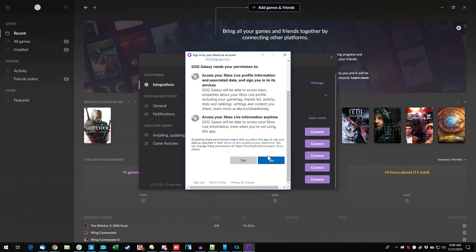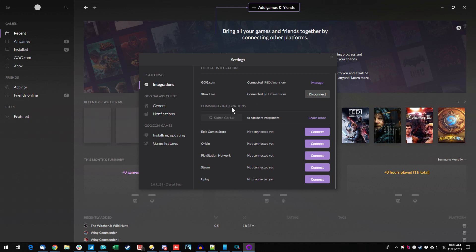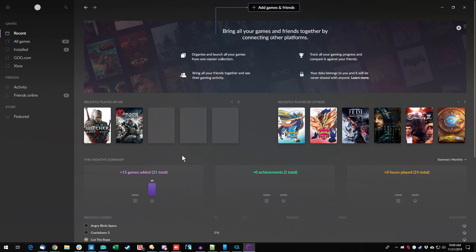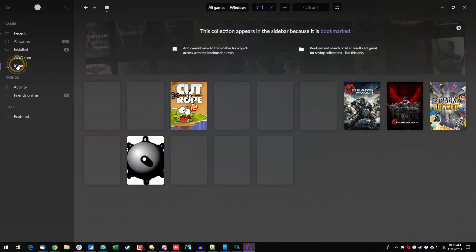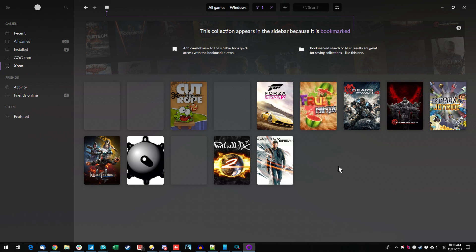We're going to let GOG have access to our Xbox Live history and information. It says it's connected. Looking at the Xbox tab, it's importing Xbox games. It is instantly starting to populate with other games I have from Xbox — Gears of War 4, which I can play here on the PC. I haven't logged into Xbox in so long and yet these are all games I have for Xbox that I can play on PC. It's gradually bringing them in — that's pretty cool.